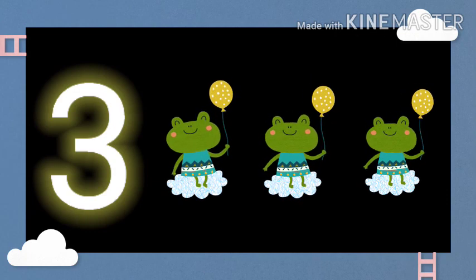This is number 3. One frog. Two frogs. Three frogs.